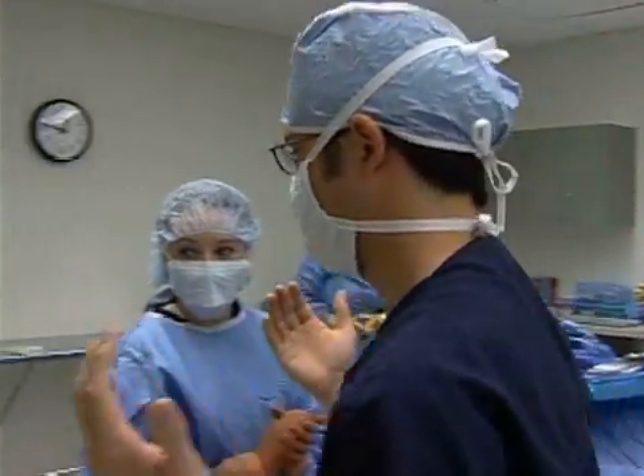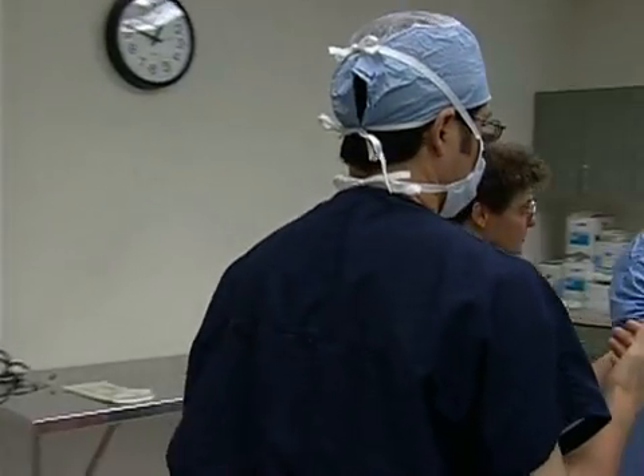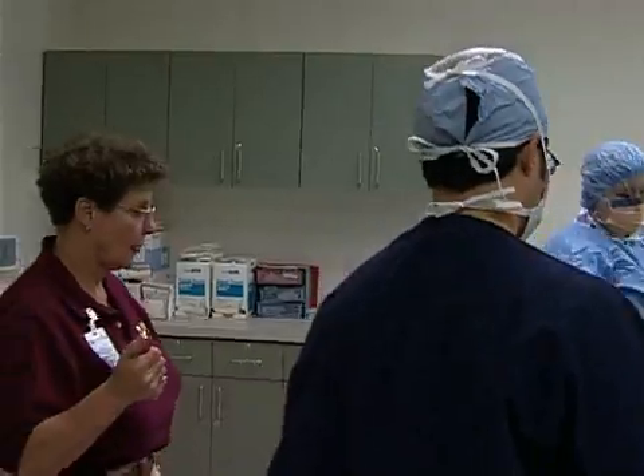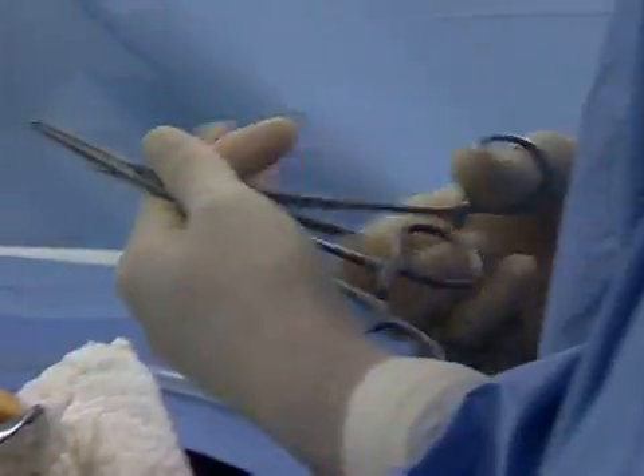Upon completion, you'll be eligible to sit for the certifying exam. And with additional training, you can expand your role and advance to a career in surgical technology first assistant.